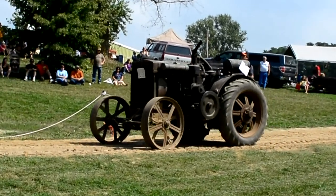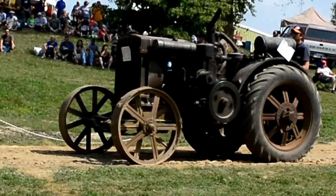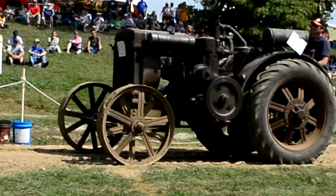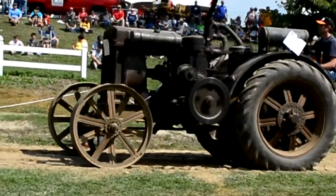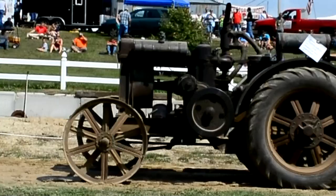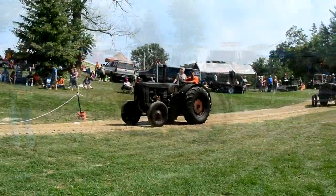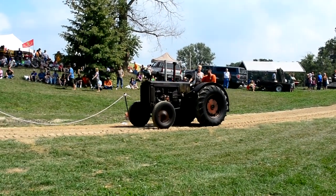Next we have another nice original example of a cross-motor Case. You'll notice this one has what we call cut-down rubber tires on the back. Most of the familiar tractors you see are coming out on steel wheels, but the original rubber tires on the back were cut down. This one is out of Austin, Minnesota.